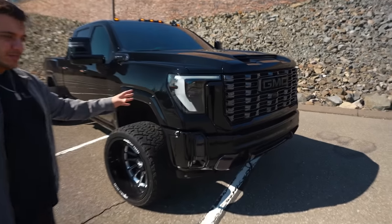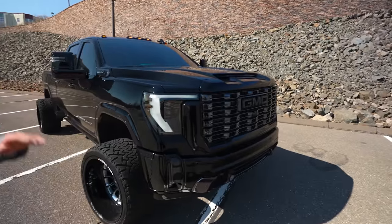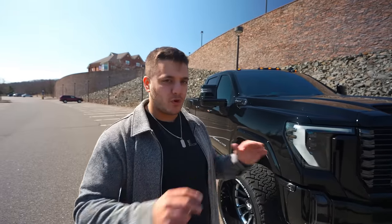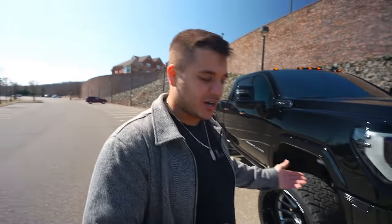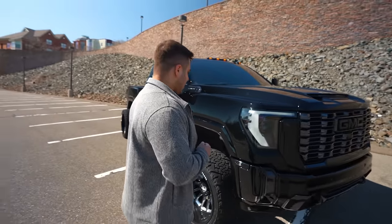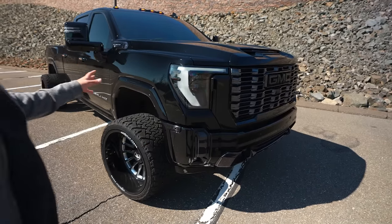It's a 2024 Denali Ultimate HD 2500 Duramax, and it is completely blacked out. It's on a level kit with wheels and tires, but besides that the truck is bone stock — there are no performance mods. There are no rock lights on this truck specifically. If you want them, we can add them at the shop after you win. But we find most people honestly don't even use their rock lights, and most of the time people that win will sell their vehicle shortly after, so we decided just not to add them.